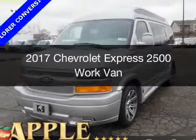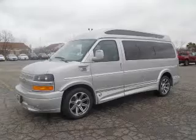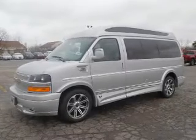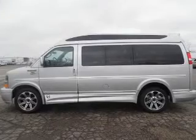This is a new 2017 Chevrolet Express 2500. It's powered by rear-wheel drive, a 6-liter, 8-cylinder engine, and a 6-speed automatic transmission.